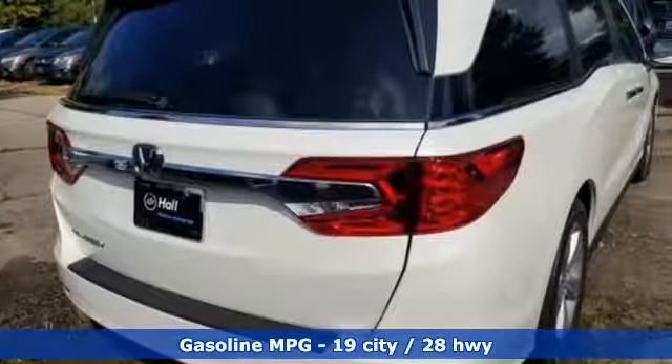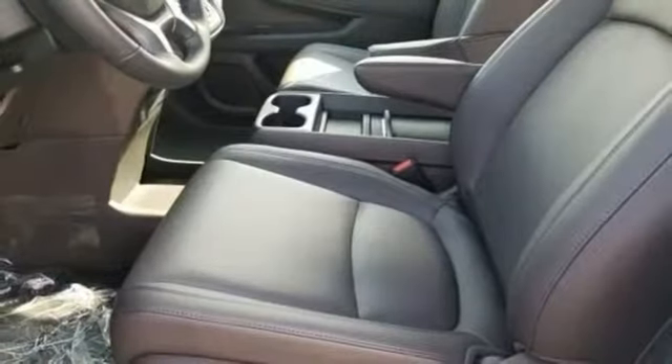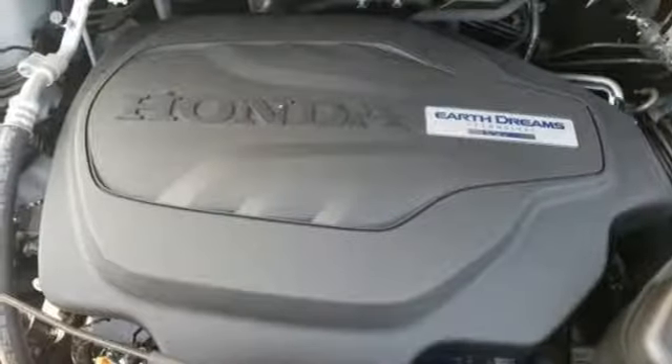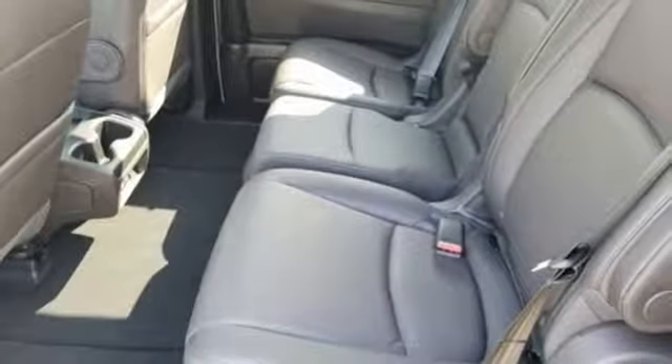Additional features include an auto dimming rear view mirror, doors and push button start proximity key, dual zone climate control, automatic transmission, power sliding and tilting sunroof, gas pressurized shocks, and a V6 engine.